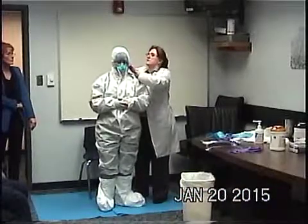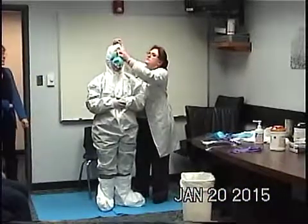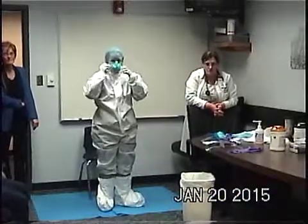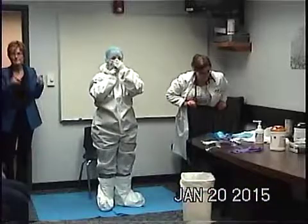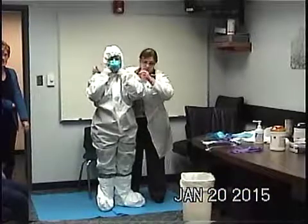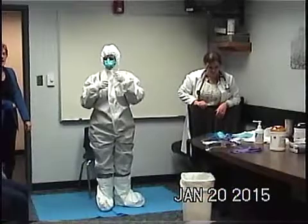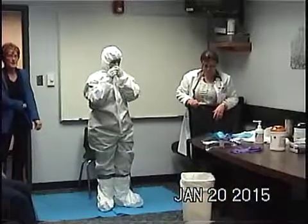This is why you have a second person standing by — because we missed a step here. There's a second pair of boot covers that go over part of the hood. That's what was done wrong. Regarding mask sizing, Judy should have the list of fit testing indicating what size each person needs. There are two sizes available: small and medium. One staff member noted she needed smaller than small when fit tested this year.